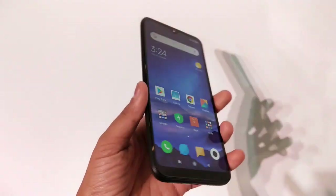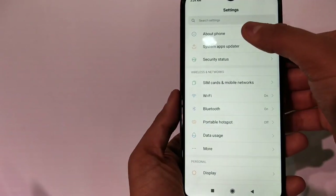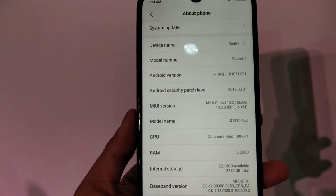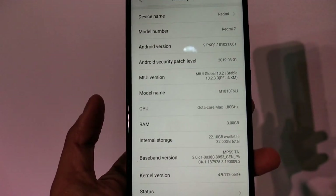It also has a super bright screen at 450 nits of brightness. The phone is really comfortable to hold in hand and not at all heavy. It runs the latest MIUI 10.2 with a lot of optimizations done.